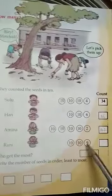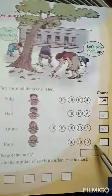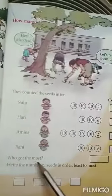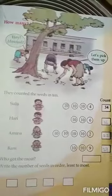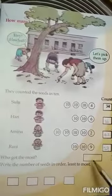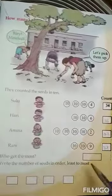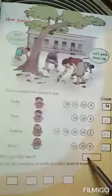Then Rani: 10 plus 10 is equal to 20. 20 plus 9 is equal to 29. Then who got the most? It's 6. 6 plus 10 is equal to 30. Amina. Amina got the most.